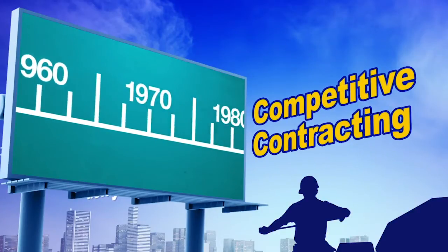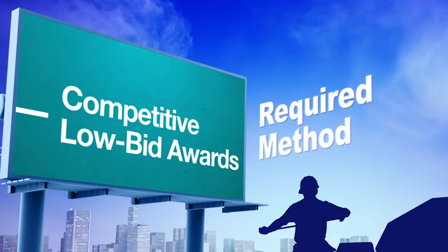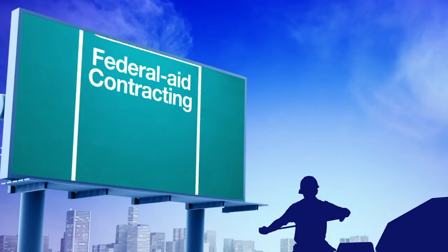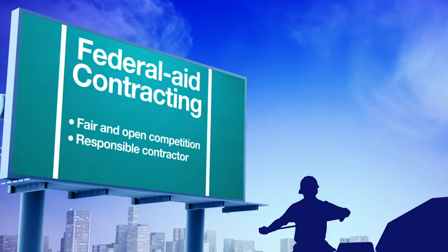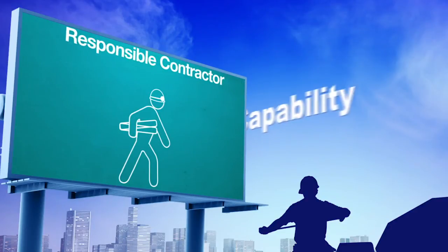Since the beginning of the Federal-aid highway program, competitive low-bid awards have been the required method of engaging contractor services. One of the most basic tenets of Federal-aid contracting is that construction contracts are to be awarded using fair and open competition to a responsible contractor who submits the lowest responsive bid.